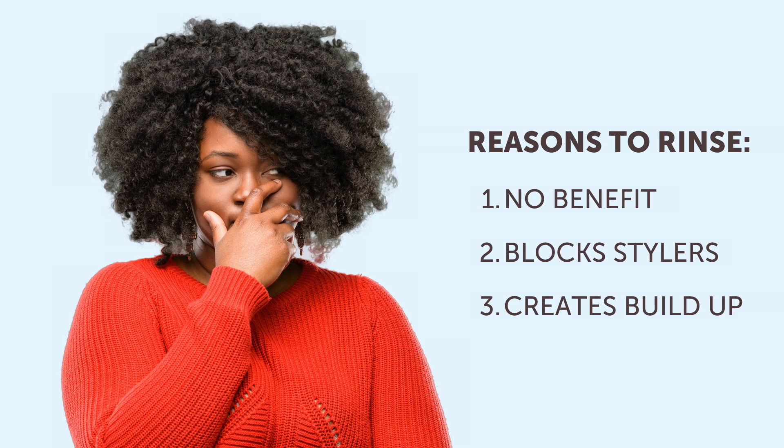In fact, applying a leave-in on top of a conditioner is counterproductive and potentially damaging to the hair. A conditioner occupies all of the space inside and outside of the hair, thereby preventing a leave-in styler from properly penetrating into the hair and creating dulling buildup that weighs down the natural curl pattern. It also reduces the effectiveness of other leave-ins, leading users to re-wash and reapply more often than is actually needed.